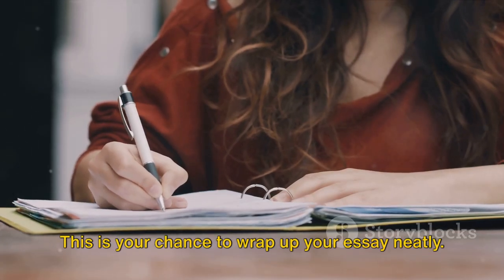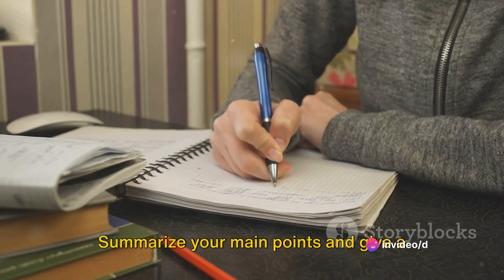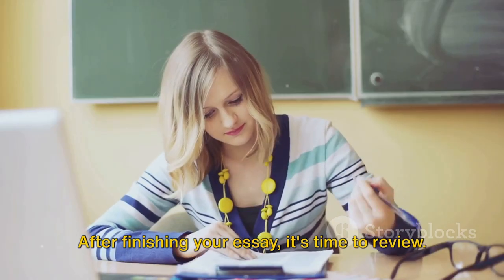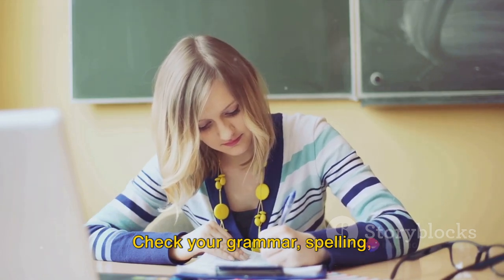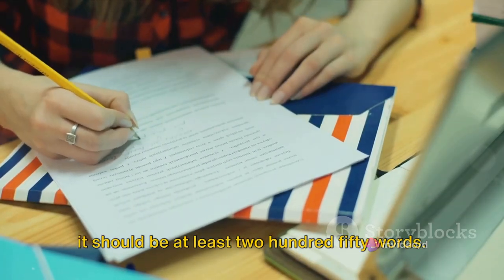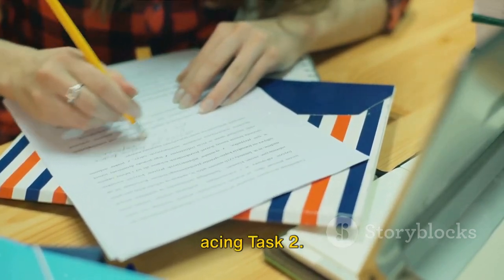Finally, the conclusion. This is your chance to wrap up your essay neatly. Summarize your main points and give a final thought on the topic. Remember, no new information should be introduced in the conclusion. After finishing your essay, it's time to review. Check your grammar, spelling, and punctuation, and make sure your essay flows smoothly. Pay attention to the word count as well — it should be at least 250 words. There you have it: a simple guide to acing Task 2.